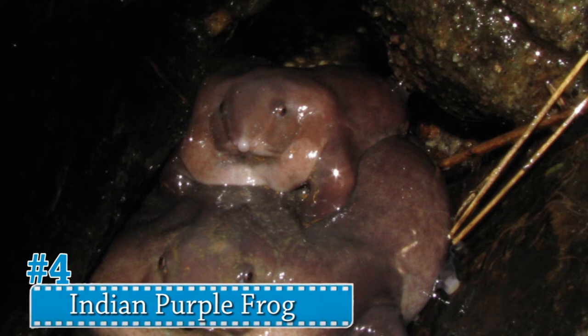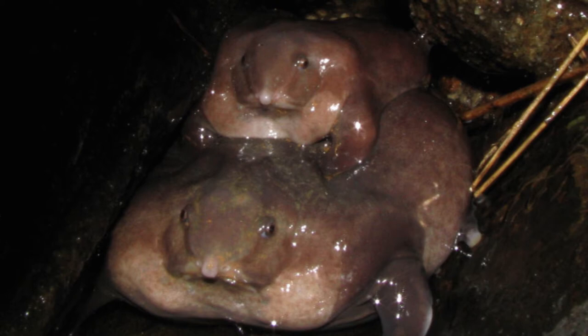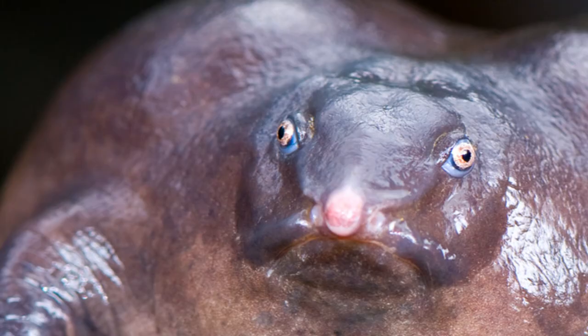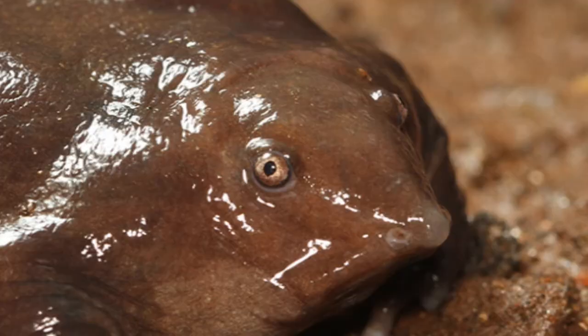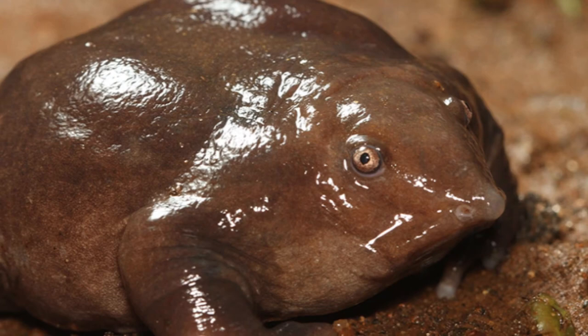Number 4: Indian purple frog. This guy definitely looks like the Vogon species from Douglas Adams's Hitchhiker's Guide to the Galaxy. Found in the western Ghats of India, the pig-nosed frog appears flattened and bloated with a small head and pointed snout. The frog understandably spends most of its time underground and only emerges to mate during the monsoon season.